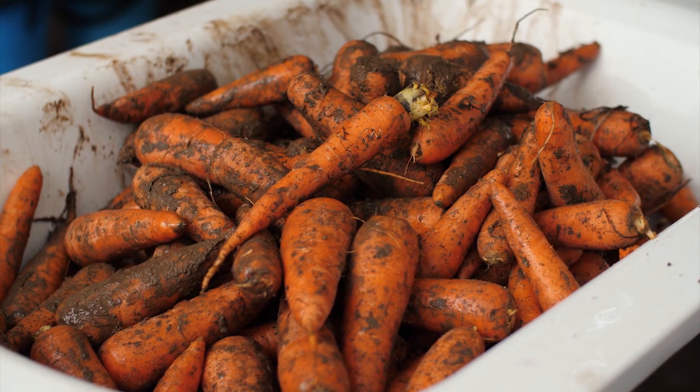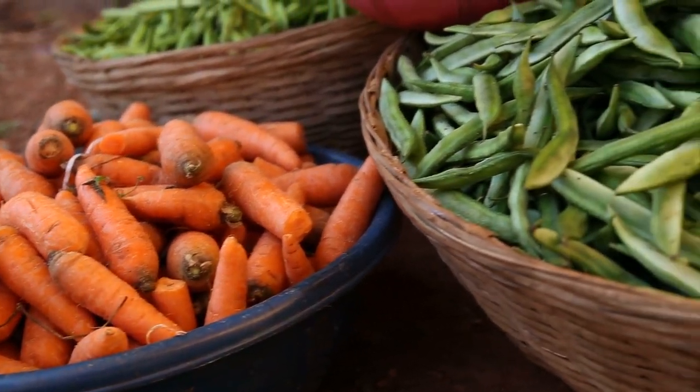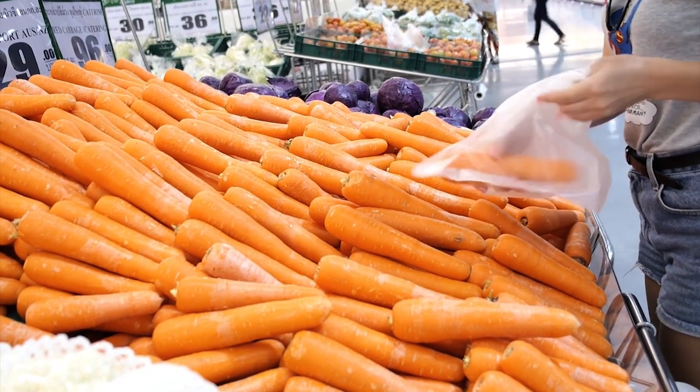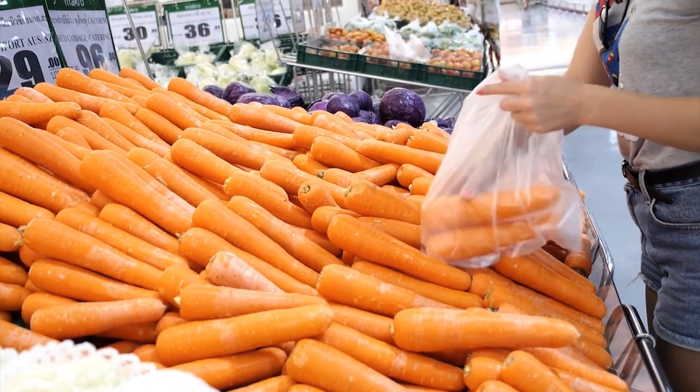Eventually, the sweeter flavor was also selectively bred through the vegetable, making them better tasting. A little bonus fact: carrots don't help you see in the dark, but they could turn your skin a faint orange if you over-consume them.